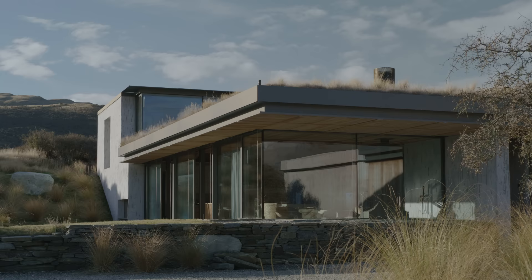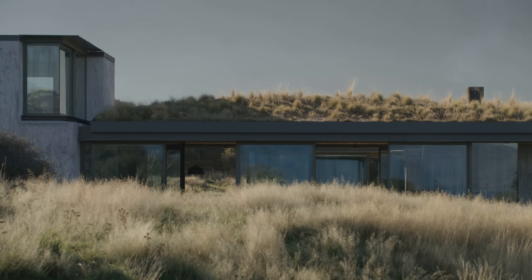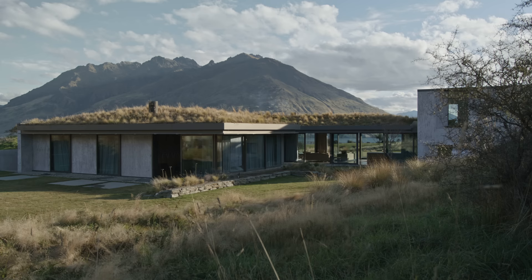We developed themes integral to how we see the building developing. Those included the landscape and the importance of a building that merged with the landscape. The other strong theme was a sense of ruin, a sense of potentially historic occupation. We liked the idea that the building didn't read as a strongly new structure, but was embedded in the landscape and had potentially been developed over time.